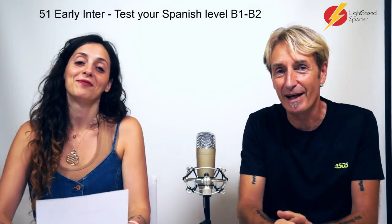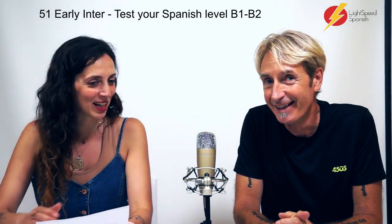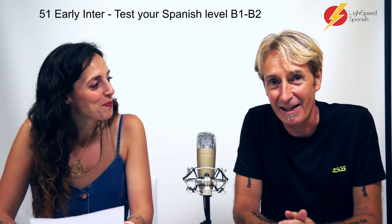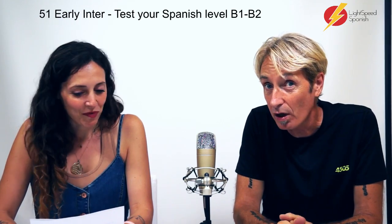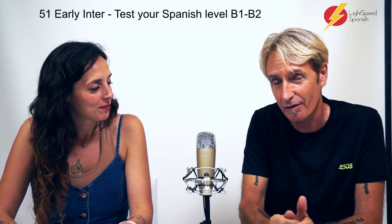Hola! Bienvenidos a Lightspeed Spanish! Today this is lesson number 51 for Early Intermediate, even though it's edging up to Advanced Intermediate.